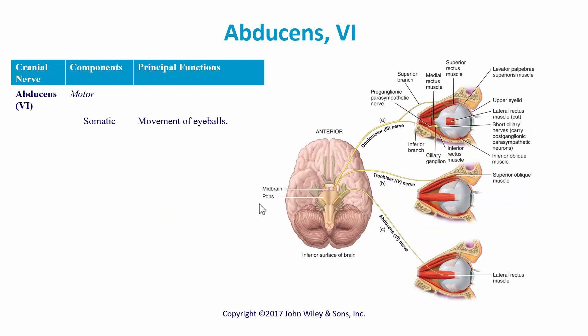Cranial nerve six is the abducens nerve. The word abducens sounds like 'abduct,' and that's exactly what it does — it abducts the eye, pulling it so that you look laterally.